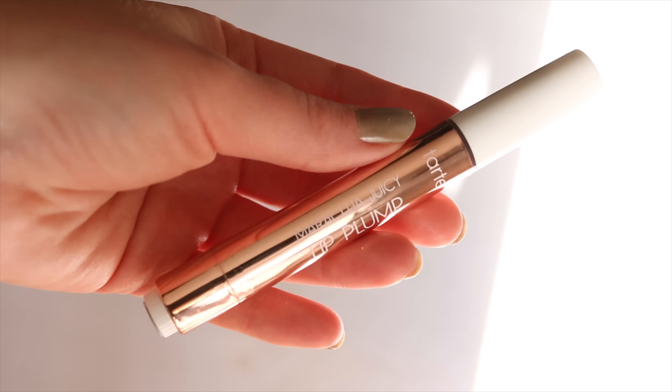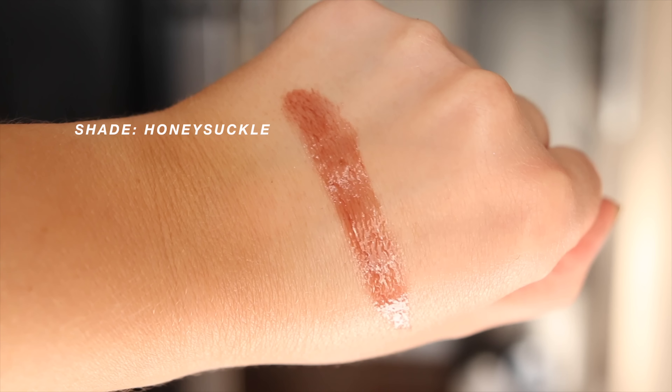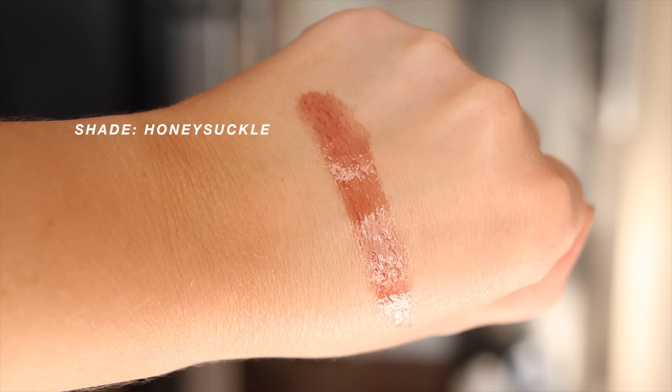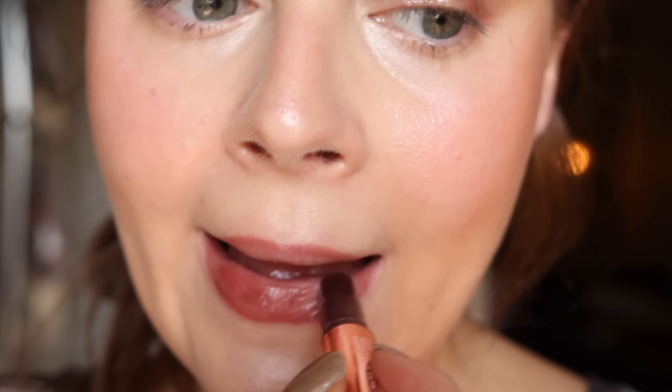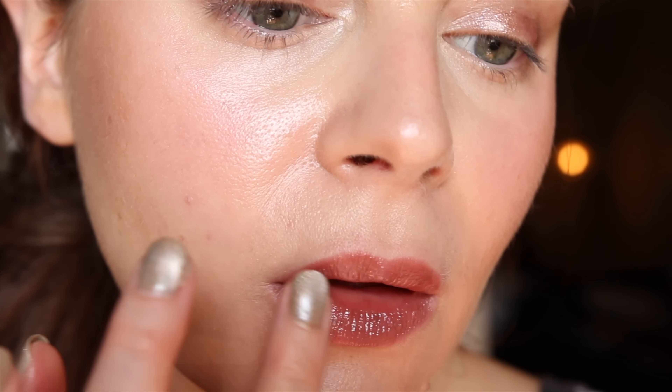Another favorite — the Tarte Maracuja Juicy Lip Plumps. I really, really love the shade Honeysuckle in particular. If you want that really gorgeous plumped-up lip plumper that is more of that liquid lip balm or liquefied lipstick kind of texture — it's still very glossy, but just so perfect for fall. Every time I wear it I'm just so happy with the color. It's perfection. The formula just has this really gorgeous jelly kind of look.